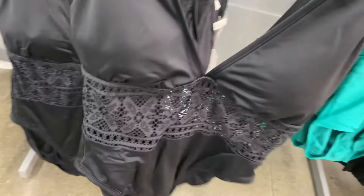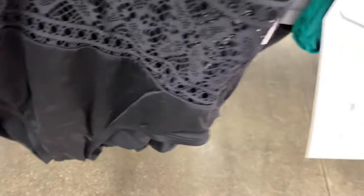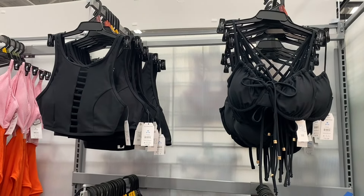Or they have this one with lace — I love that one, it's so cute and it has lace in the back too. These also come in plus size. High leg one-piece, $26.98.